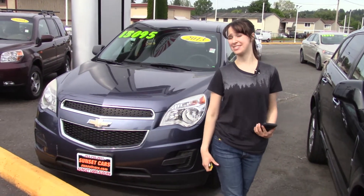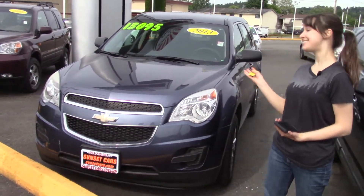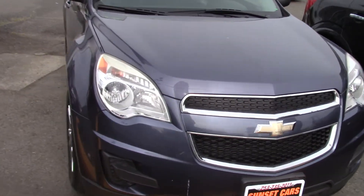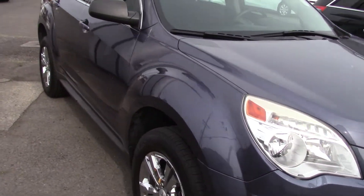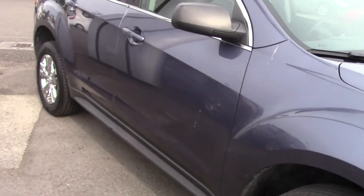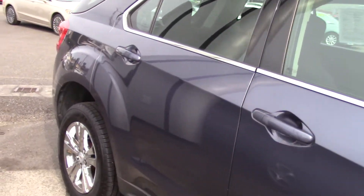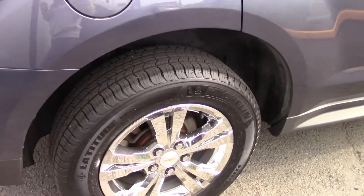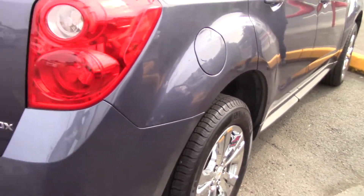Hi there! This is Jordan with Sunset Cars of Auburn, and this is our 2013 Chevrolet Equinox LX. The stock number for this car is 99379. If you type that number in on our website, sunsetcars.com, you're going to get to see the full list of features that this car has.